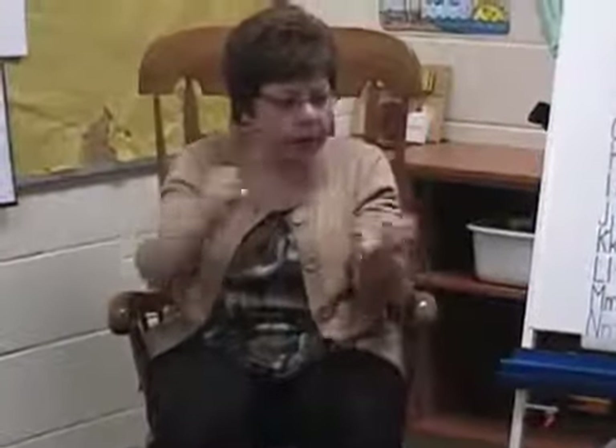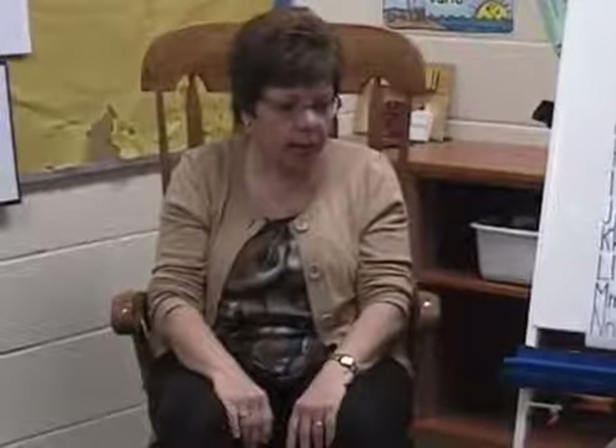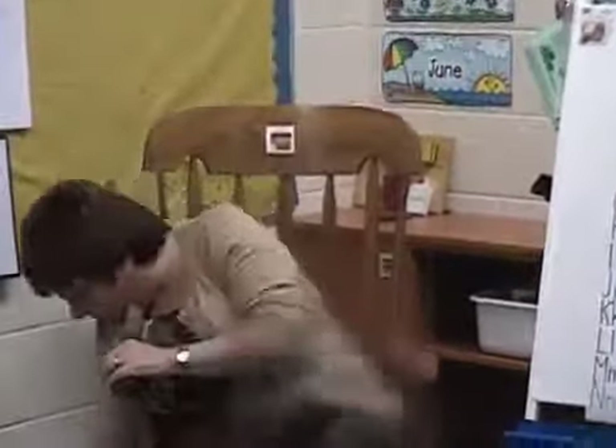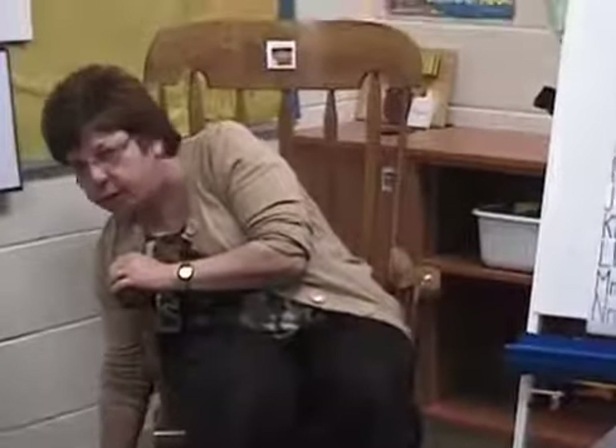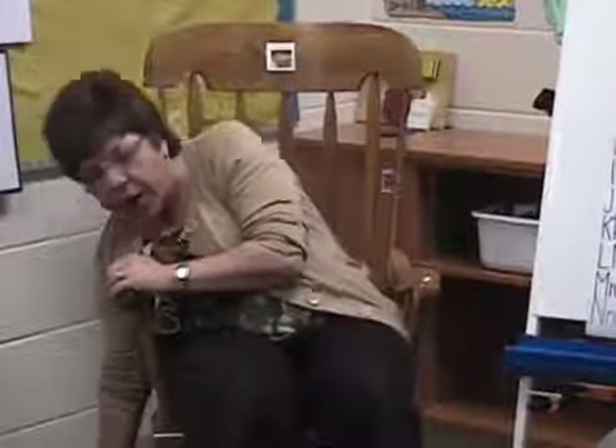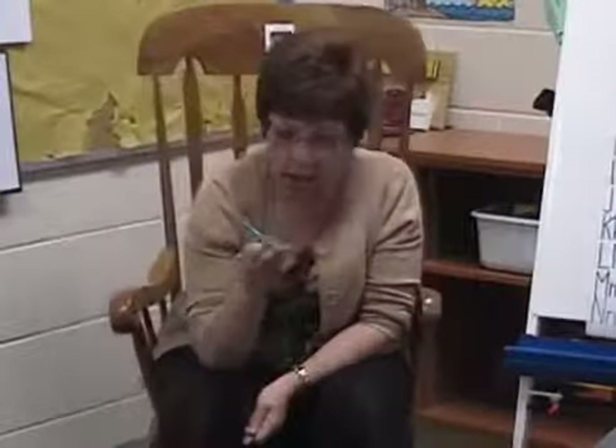What part of my body am I using for all those tools? My hands. So we are going to talk about the one that you have in your classroom, because we don't have saws and screwdrivers and hammers and all those kinds of tools. But we do have a tool called... scissors.